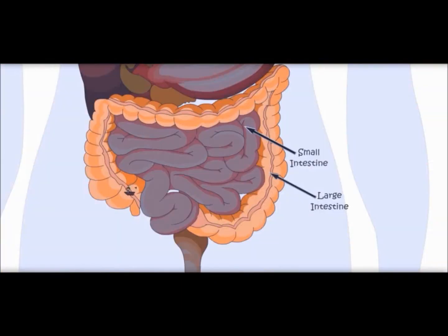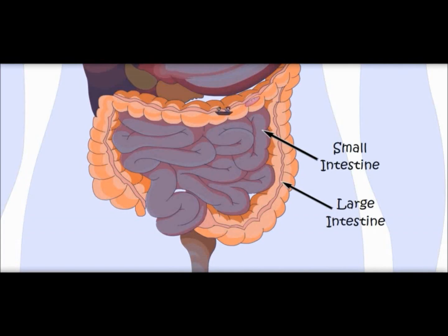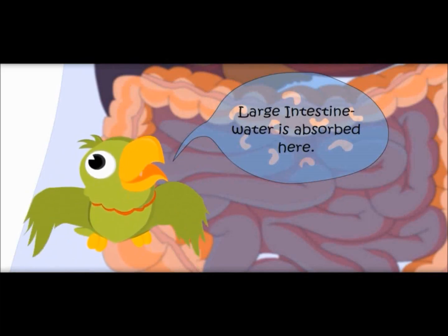Now we are entering the large intestine. Is it bigger than the small intestine? The small intestine is bigger in length, but the large intestine is bigger in width — small intestine is narrow, that is why it is called small intestine. Here, the water from the food is absorbed.